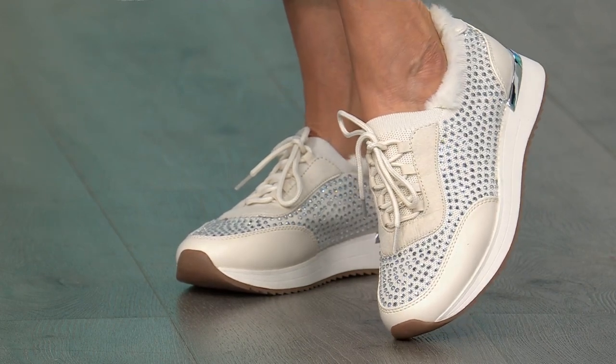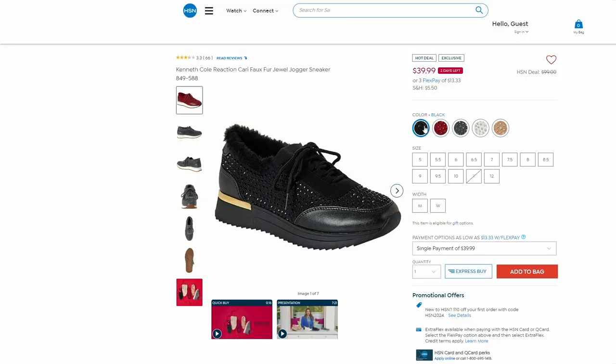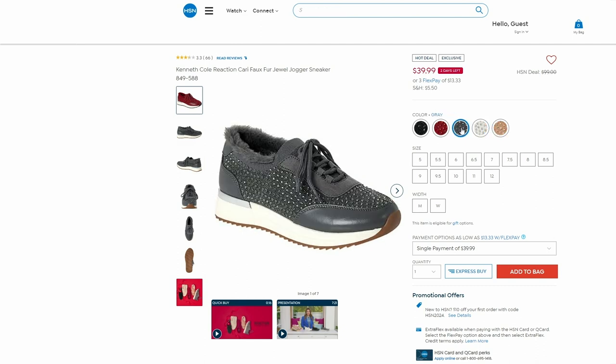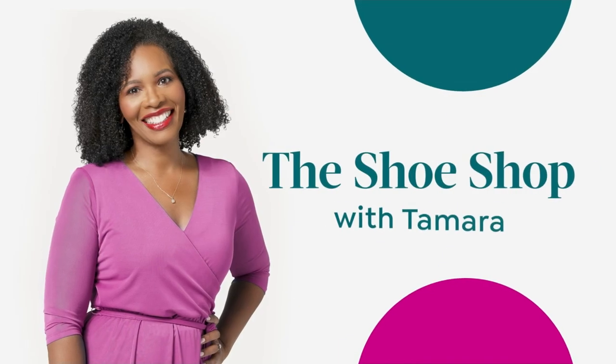You're seeing them there in the porcelain color, but we also have them in red, black, blue, and even a taupe color. They're coming up. If you don't want to wait, don't wait — shop now. 849-588 is the item number, and you can shop for those on HSN.com right now. Thank you so much, Carol.